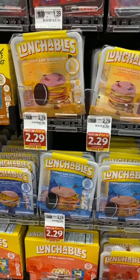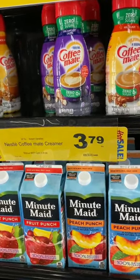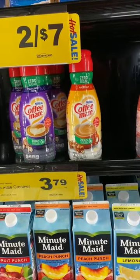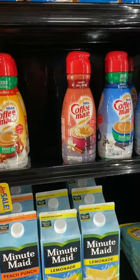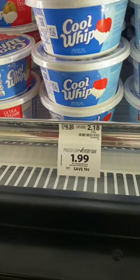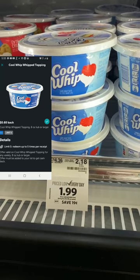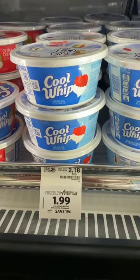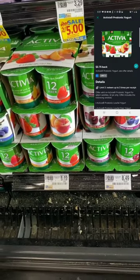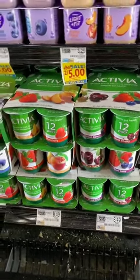Coffee Mate creamer is on sale, regularly for $3.79, now $2.29 each with a 75-cent Ibotta rebate, limit three, making each $3.04 after the rebate. I really like that Coffee Mate has a lot of zero-sugar options. Pudding is regularly $2.18, on sale for $1.99 with a 50-cent Ibotta rebate making it $1.49. The Activia 12-packs are priced at $8.49 with a $2.75 Ibotta rebate making them $5.74, limit three — I think $5.74 for 12 is pretty good since just a four-pack is normally $3.99.